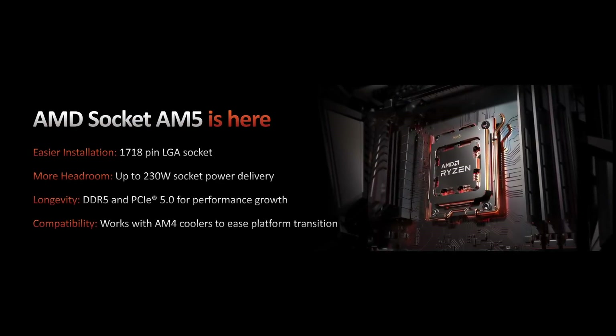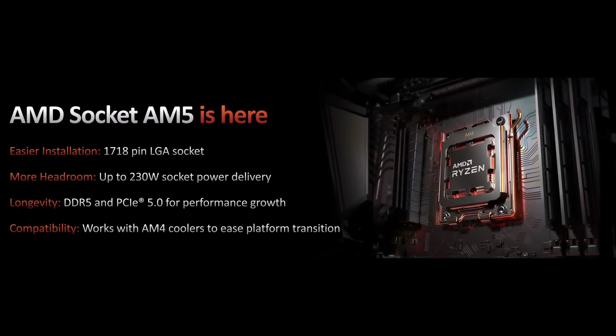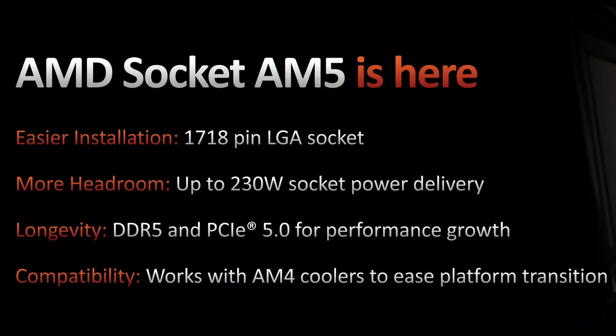For AM5 there's a new socket, LGA 1718. While you will need a new motherboard, a new 7000 series CPU and DDR5 memory, they are maintaining backwards compatibility with AM4 coolers, so you can carry your old cooler over to a new build. The platform has native support for CPUs with up to 170 watt TDPs, and they've now expanded that to up to 230 watts — which may mean headroom for extreme overclockers or different chip variations in the future.